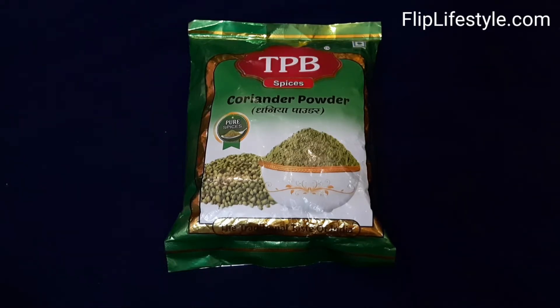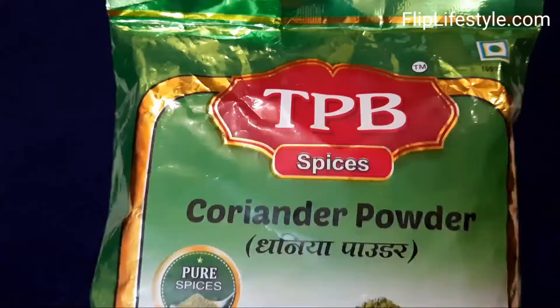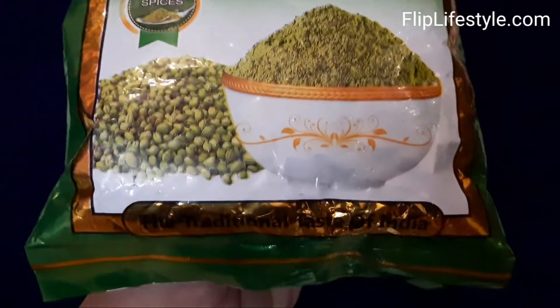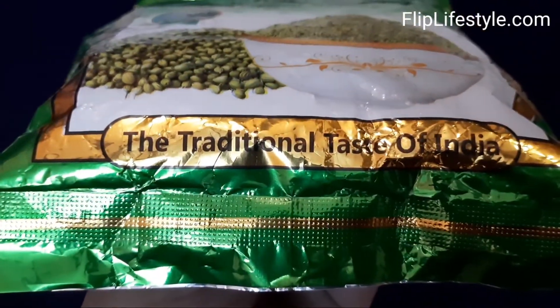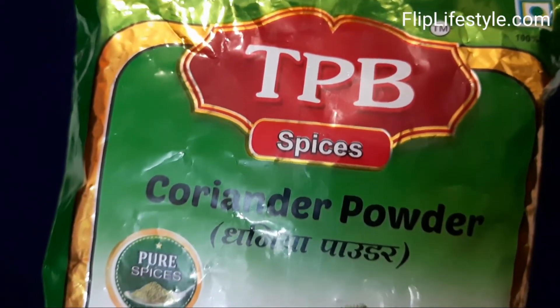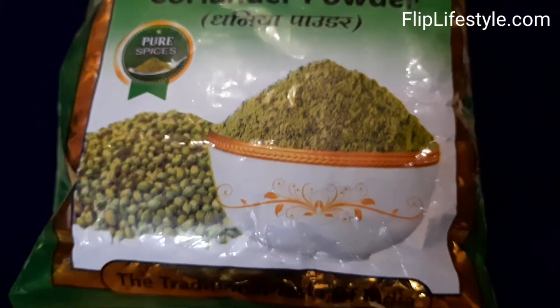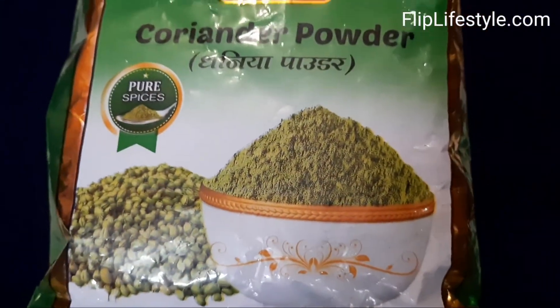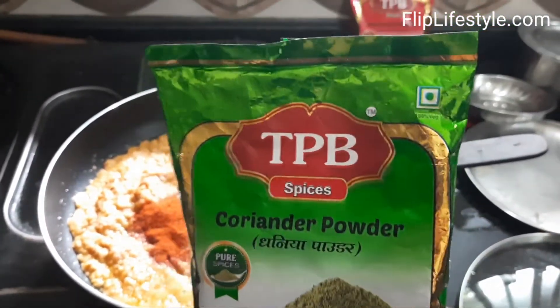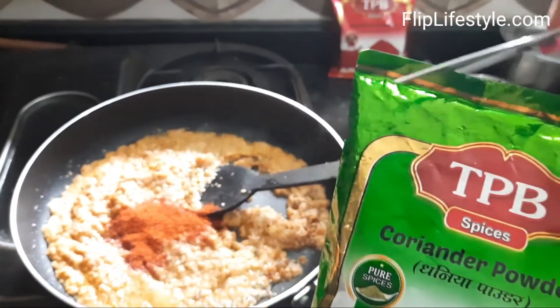Next is the coriander powder, also known as dhania powder, by TPB Spices. Coriander powder is used to make a good thickness for gravy — you can achieve a nice thick gravy with it. It's one of the essential spices needed in daily cooking, with a net weight of 200 grams. We are also using this coriander powder in a recipe.